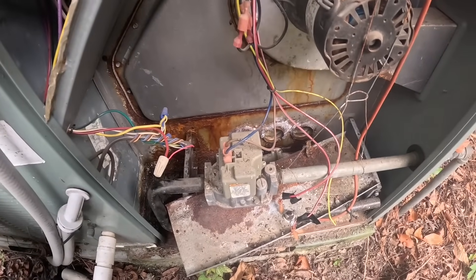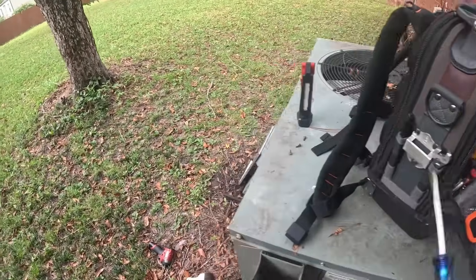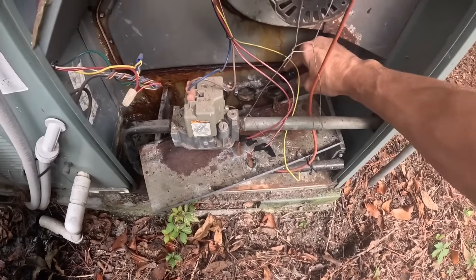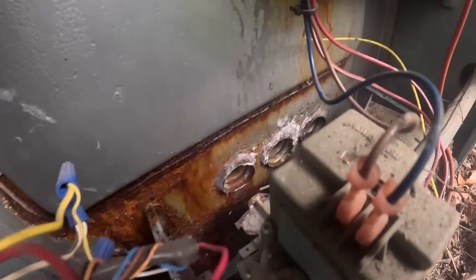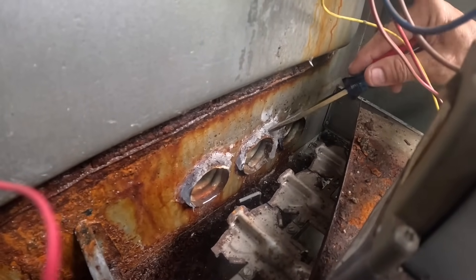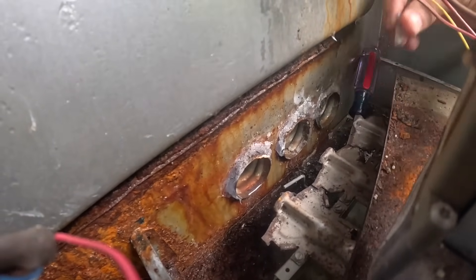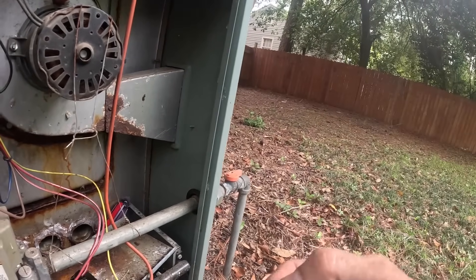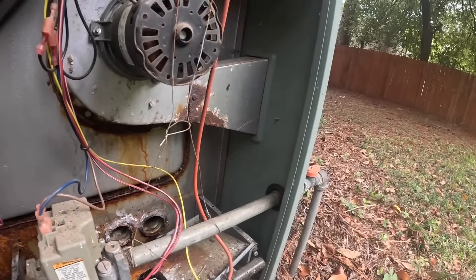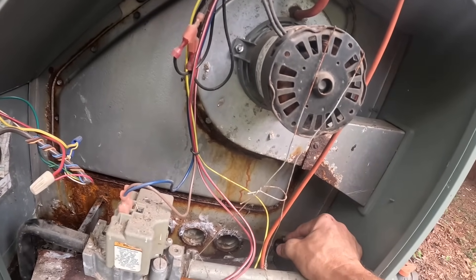I like to look in here because sometimes, even if you have a stainless steel heat exchanger, you can have problems in here. What in the world is that? It looks like silicone. Why do I have silicone? Somebody has put silicone on this.